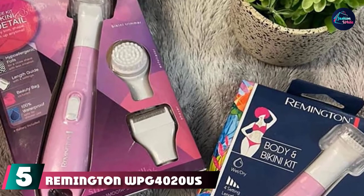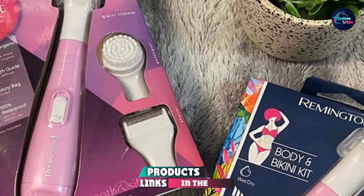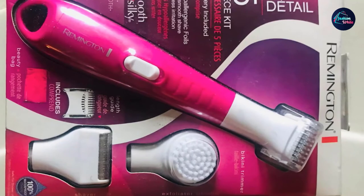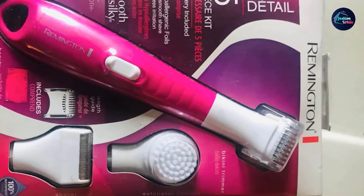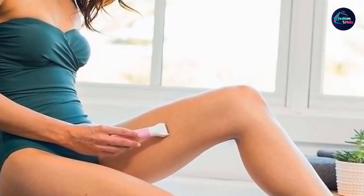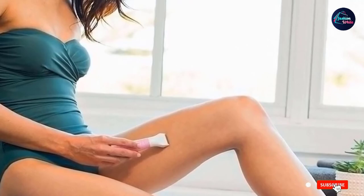The number 5 position is held by the Remington WPG4020 Smooth and Silky Body Bikini Kit. This trimmer comes with an exfoliating attachment to help prevent ingrown hairs from the jump. Reviewers say that it dramatically improved the amount of ingrown hairs they experienced. 'It trims very close to the skin so the hair is really short and takes longer to grow back,' one reviewer says. 'The exfoliator is also fantastic. It definitely keeps those ingrown hairs far away from me.'